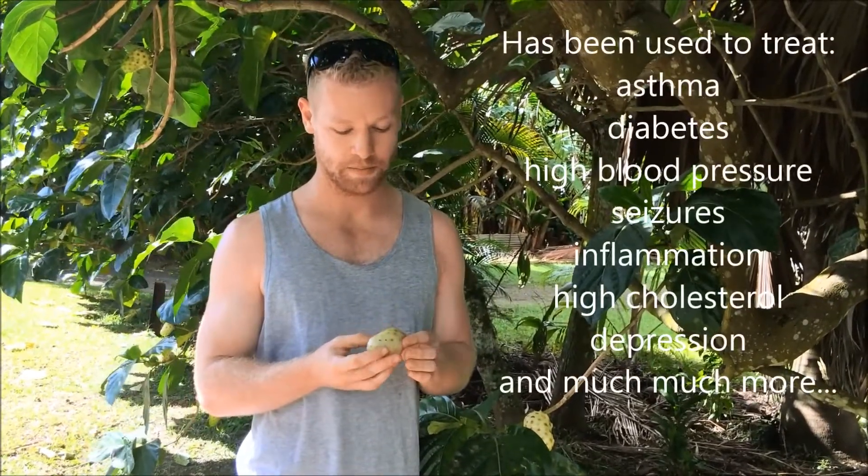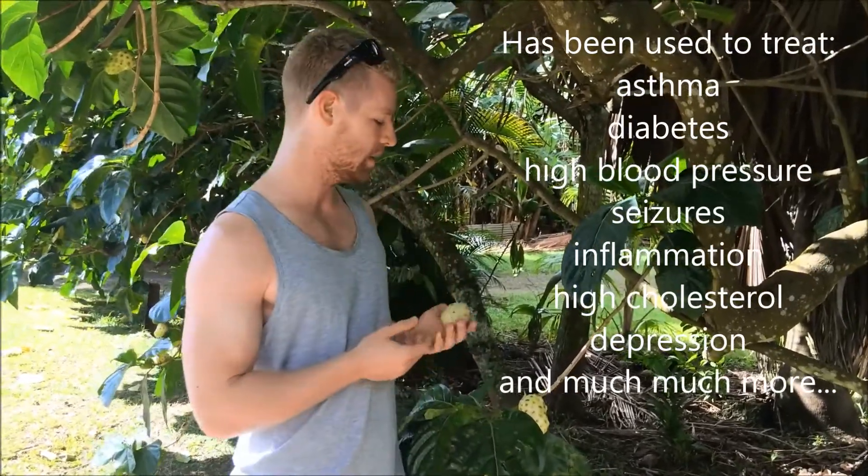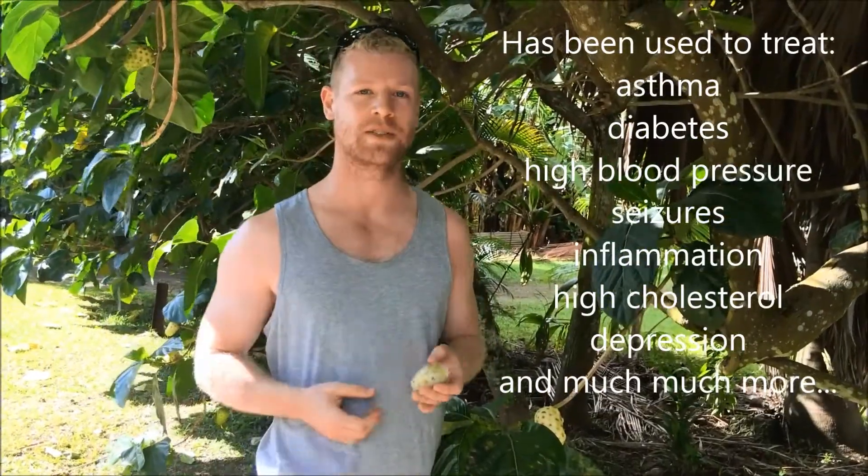It has many different medicinal uses that the locals use, and people have used for thousands of years. Some of them have been proven, some of them haven't. But they have been using it, so I'll take you in closer to show you what it looks like, and I'll put on the screen some of the uses that they have for it.